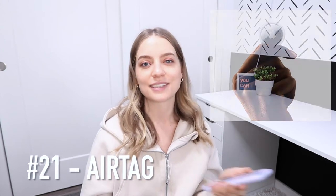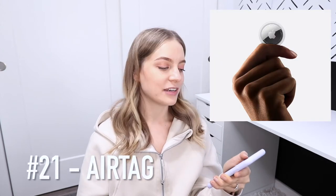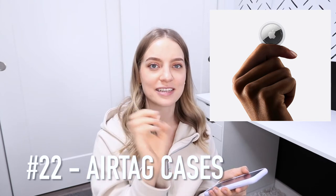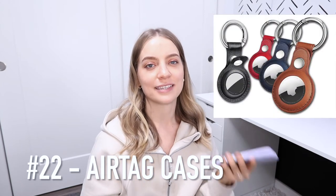Number 21 is an AirTag for tracking your belongings. And number 22 is AirTag cases, because AirTags just come kind of as-is with no keychain or anything, so an AirTag case with a keychain is a nice addition.